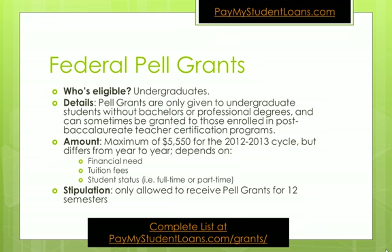There are the federal Pell Grants. Who's eligible? All undergraduates are eligible. Pell Grants are only given to undergraduate students without bachelor's or professional degrees, and can sometimes be granted to those enrolled in post-bachelor teacher certification programs. The maximum amount is $5,550 for the 2012-2013 cycle, but it differs from year to year and depends on financial need, tuition fees, and student status.